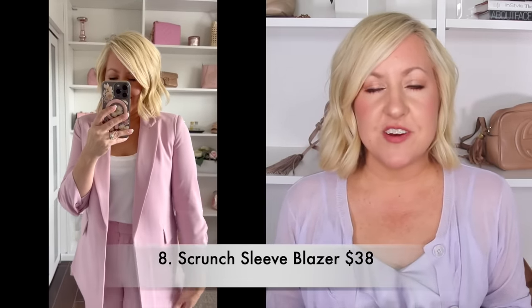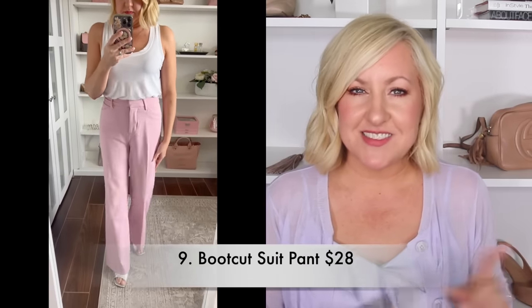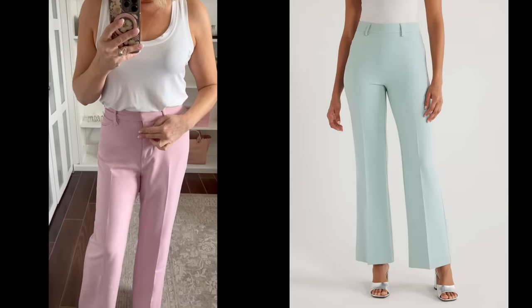This next look is definitely a look for less — very high quality pieces great for the office or a nice night out. Starting with this scrunch sleeve blazer — it's a slightly oversized boyfriend style but still has a very flattering fit, not overly boxy. I picked it up in pink. It's fully lined inside. The matching pants are full length with a 32-inch inseam, high waisted and very flattering. I picked them up in pink to create a suit set. Note that the pants run a little snug in the waist, so if you carry more weight in your midsection you may want to size up one.